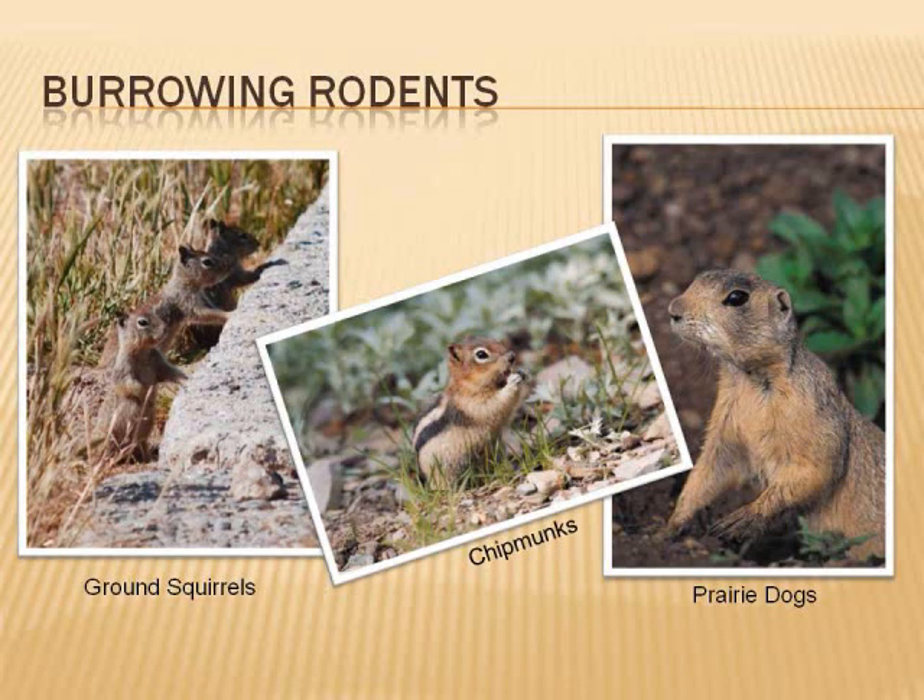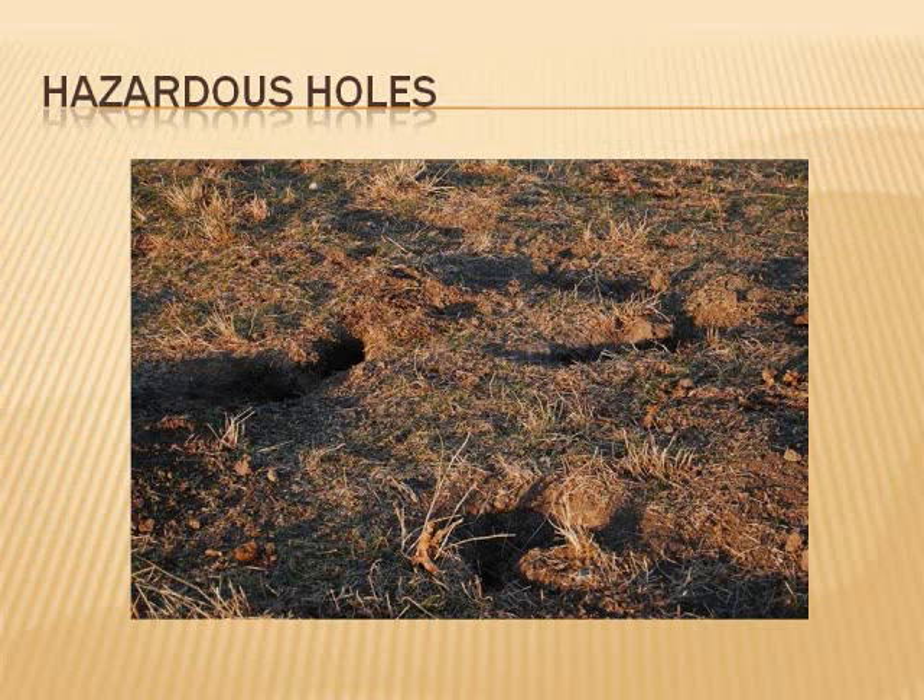Overpopulations of deep digging rodents such as ground squirrels, chipmunks, prairie dogs, Norway rats, and groundhogs are not only a health hazard but their holes are a safety hazard. These destructive rodents carry fleas, lice, and diseases and contaminate crops with their waste. They can even spread the bubonic plague. Their burrows and holes can be a danger to people, horses, and livestock. Stepping into a hole can cause serious injury.